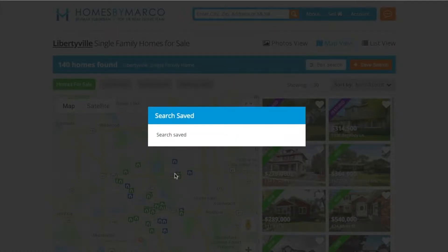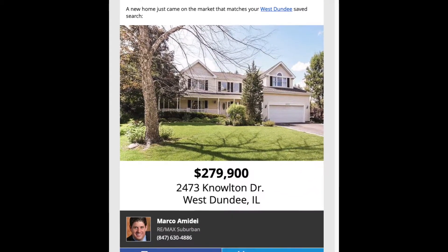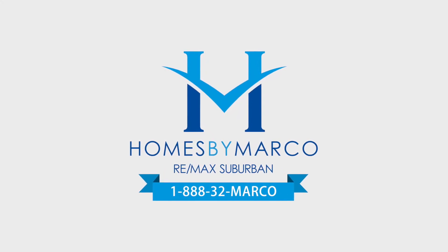You'll receive an email whenever anything happens that matches your search and alert preferences. Never miss a new home hitting the market — sign up for Homes by Marco email alerts today.